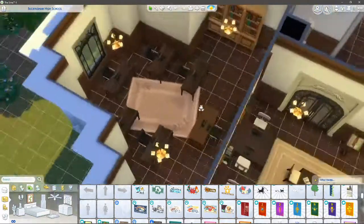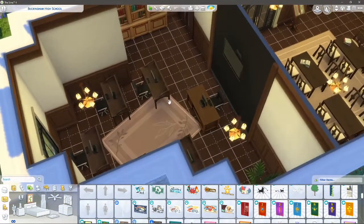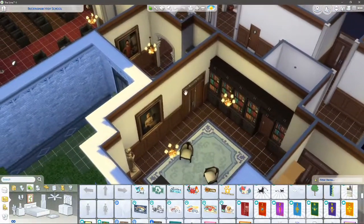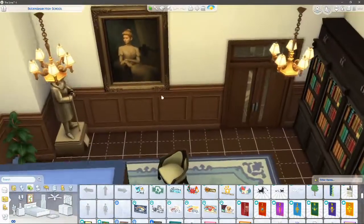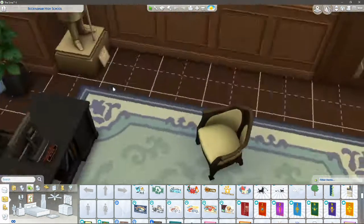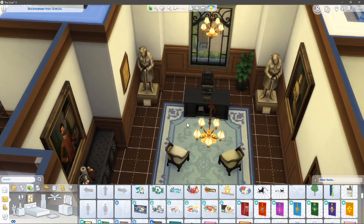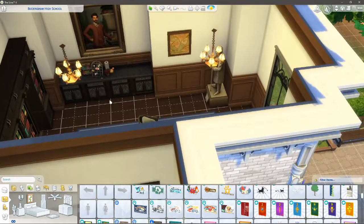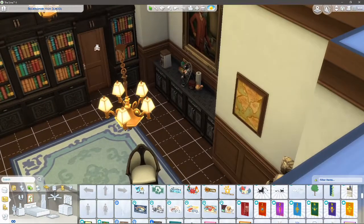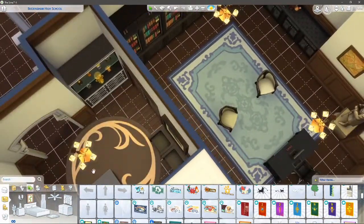The next room along is the computer suite — it's only five computers but hey, it's Sims and no one cares. The last room here is the head teacher's office — I thought this turned out quite cool. There are some rocks that aren't supposed to be there, so if you get rocks in the download just delete them. We've got a little coffee making station and a door to the private latrine. And this is the receptionist area right here.